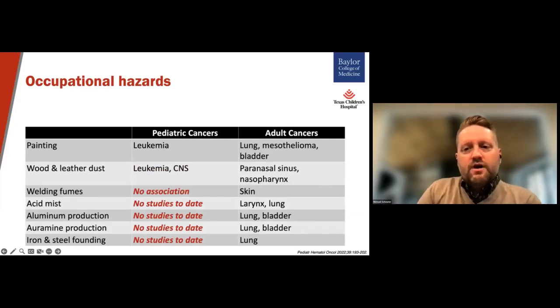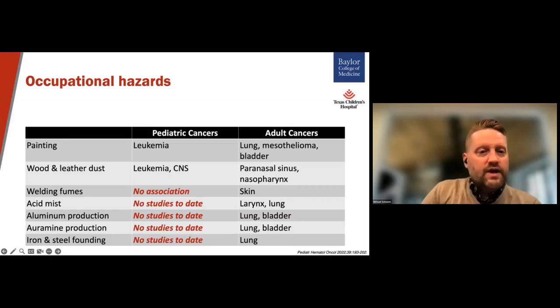Exposures to occupational hazards cause a wide range of cancers in adults, typically with the organ sites involved with entry or elimination of certain compounds. For children, however, having a parent working specifically in the paint industry or doing work with wood or leather dust seems to increase the risk of leukemia and certain brain tumors. And while welding fumes have been looked at in relation to pediatric cancers, there's no evidence to support an increase in risk for that particular exposure. Very few other occupational exposures have been definitively linked with any of the other pediatric cancers.